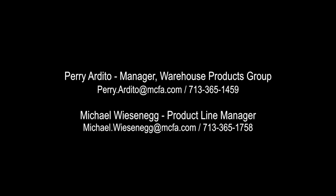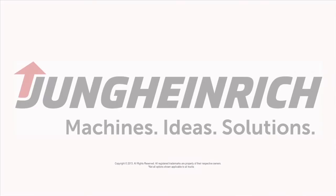I hope our short demo has given you an insight into the significant benefits warehouse navigation brings to warehouses and customer productivity. If you would like further information, my name is Perry Ardito and here are my contact details. For more in-depth product information, please contact me or product line manager Michael Wieseneig. See you next time. Young Heinrich.